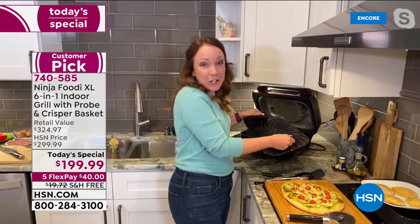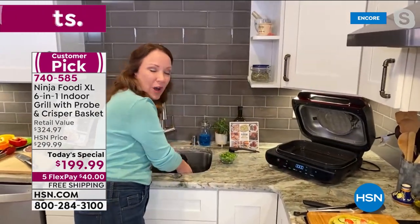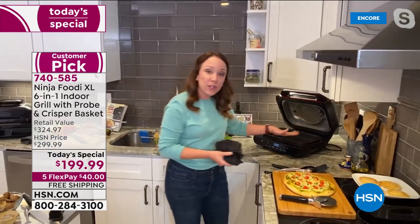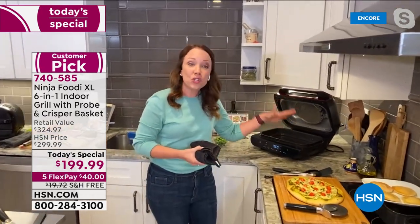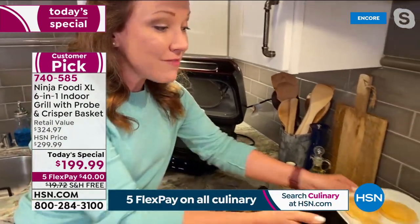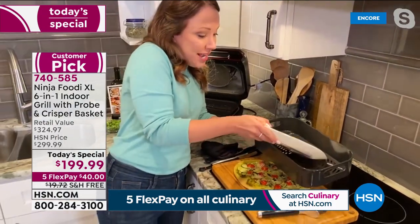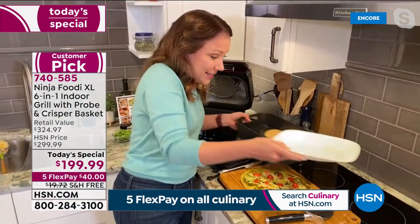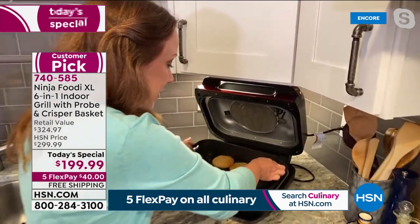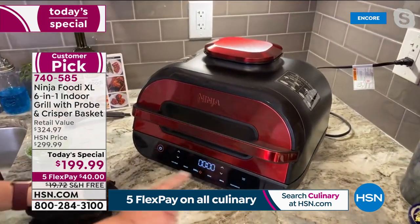I love grilling on the Ninja Grill, not on traditional grills, because I don't want to deal with the propane, charcoal, or cleaning. You don't have to get out that scraper or wait for it to preheat. But you also have the cook tray for roasting and dehydrating, and the air crisper basket here. We're going to do some s'mores desserts and I'm going to air fry these for about six minutes.